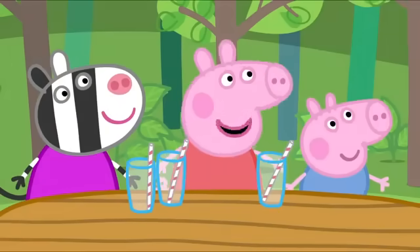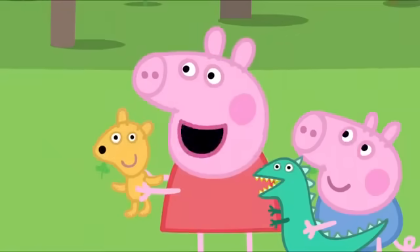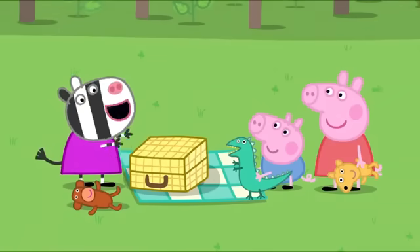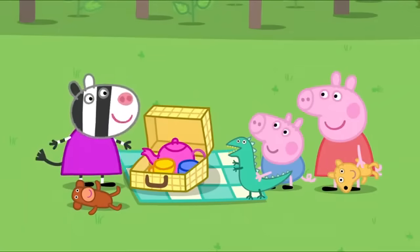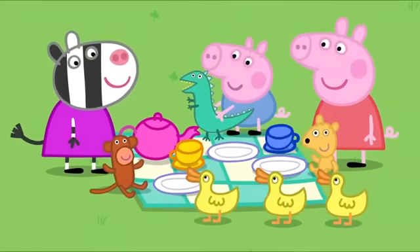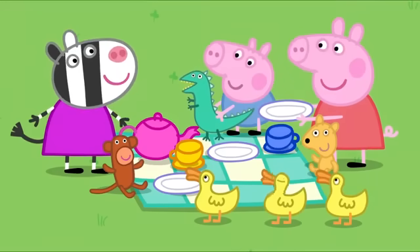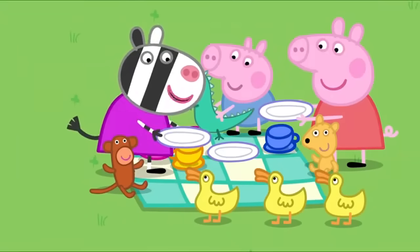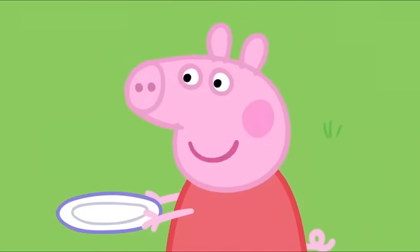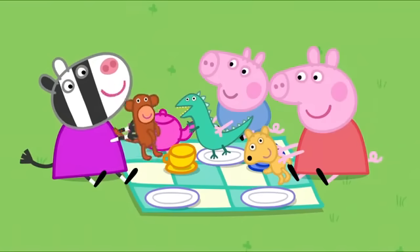Please may George and I leave the table and play with Zoe? Yes, Peppa. Zoe, I've got my teddy. I've got my monkey. Dinosaur! I've got a toy picnic set. Let's play picnics. Oh, it's the ducks. They always turn up when we have a picnic. We've got pretend orange juice and we've got pretend cake. It's pretend cake. It's very nice. Oh dear, I do not think the ducks want pretend cake. That means there's more for Monkey, Mr. Dinosaur, and Teddy. Mmm, delicious! Monkey says the best cake ever.